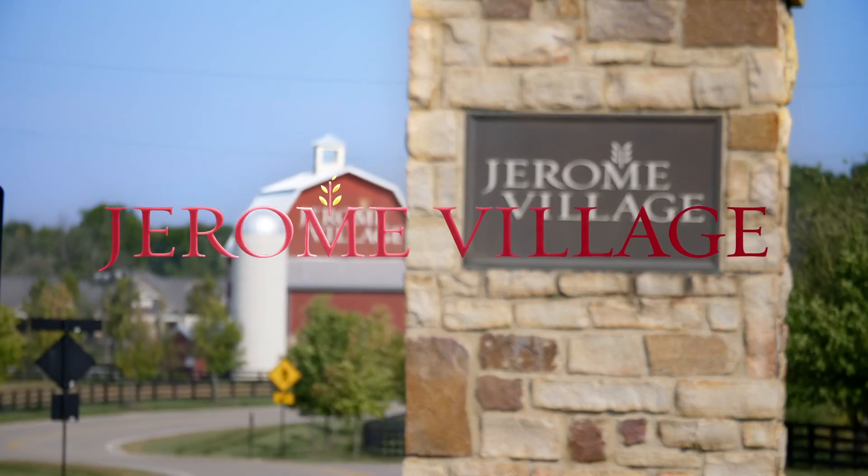Jerome Village is the neighborhood that we waited for. We knew we wanted Dublin schools, we knew we wanted that direction, and then Jerome Village happened — it was the perfect place for us. This is Jerome Village.